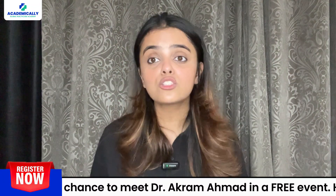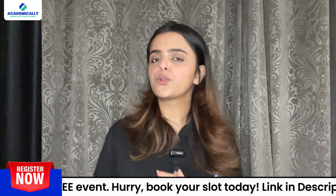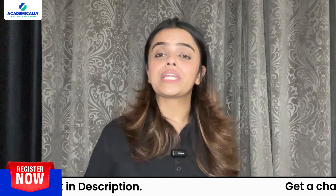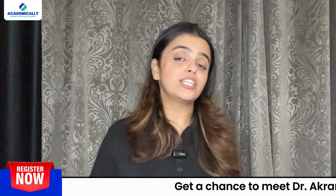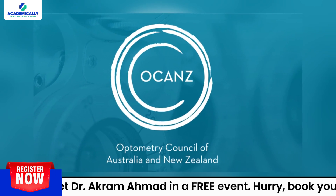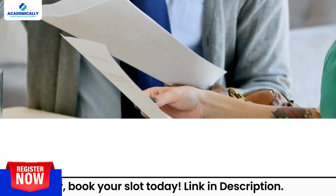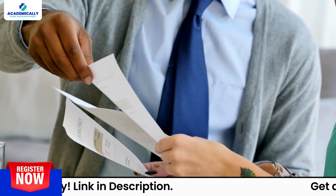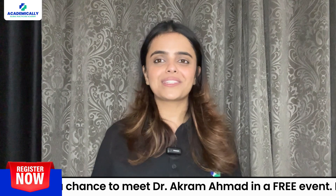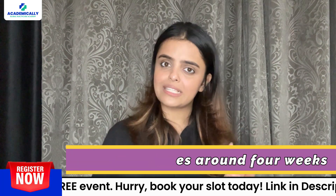Alright, let's kick things off with the skill assessment. This is your first big step on the road to becoming an optometrist in Australia. Your degree needs to be evaluated by the Optometry Council of Australia and New Zealand, or OCANZ. After your qualifications are deemed eligible, you will need to complete the Form 2 or Form 3 application provided by OCANZ. The good news is this part of the process is relatively quick — it typically takes around 4 weeks.